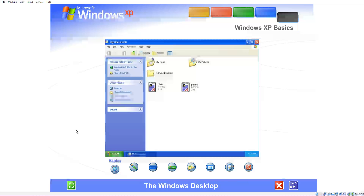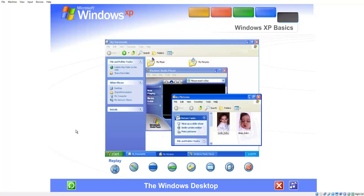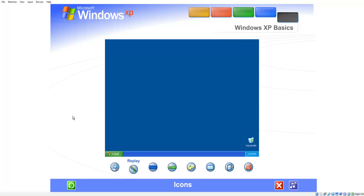Everything you can do on your computer appears inside frames that are called windows. You can open as many windows at one time as you like and resize them, move them around, or restack them in any order. The small pictures you see on the desktop are called icons. Think of them as doorways to the files and programs stored on your computer.